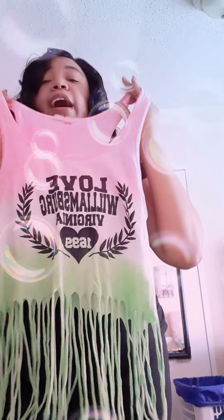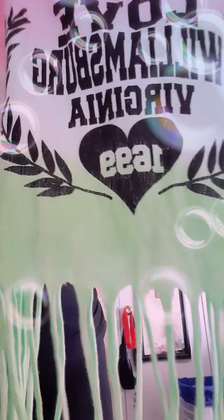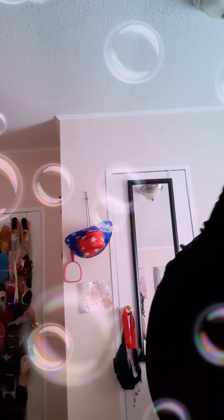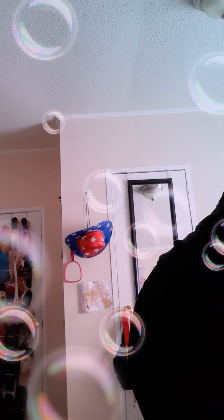The last tank top item — I got this in Williamsburg, Virginia. This one is in a large because it ran so small, so I said I'm not taking a chance. When I was on vacation I saw this and it just caught my eye because of the colors — I had to get it, it was cute.